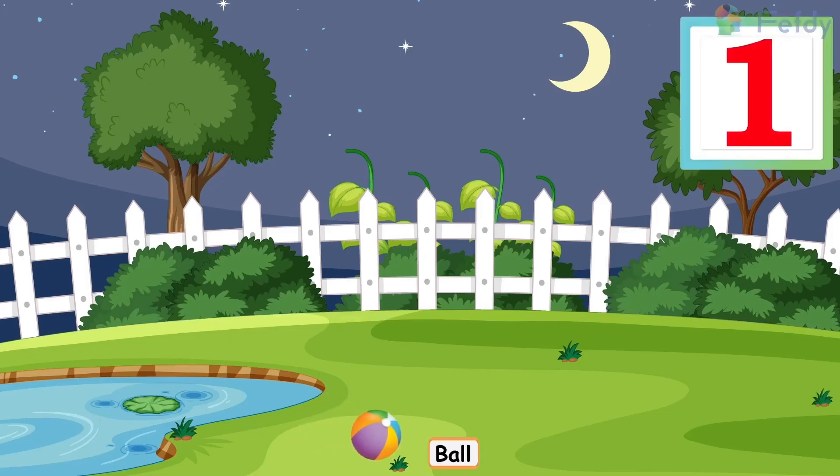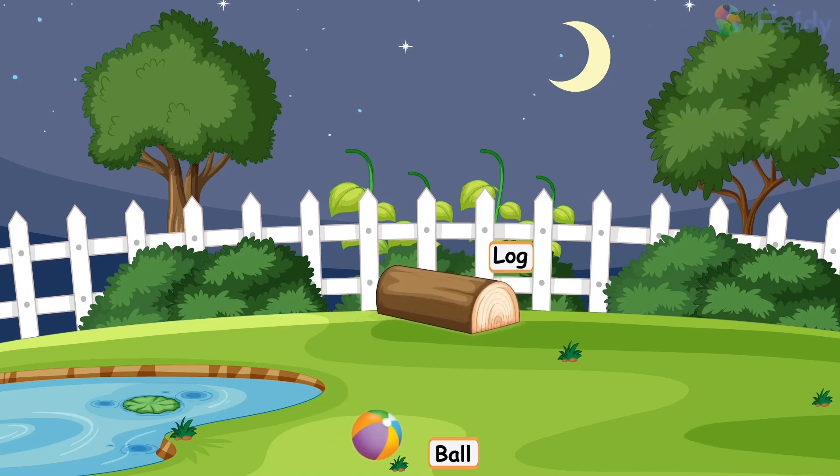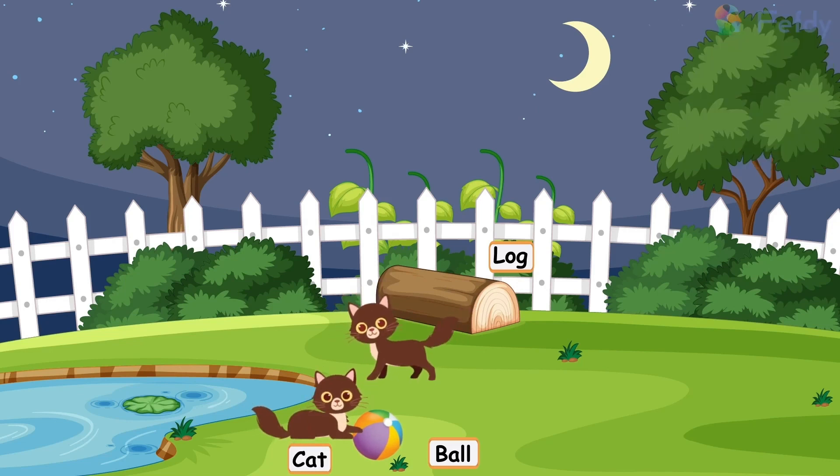One ball, one log, one cat, two cats, one frog, two frogs, three frogs.